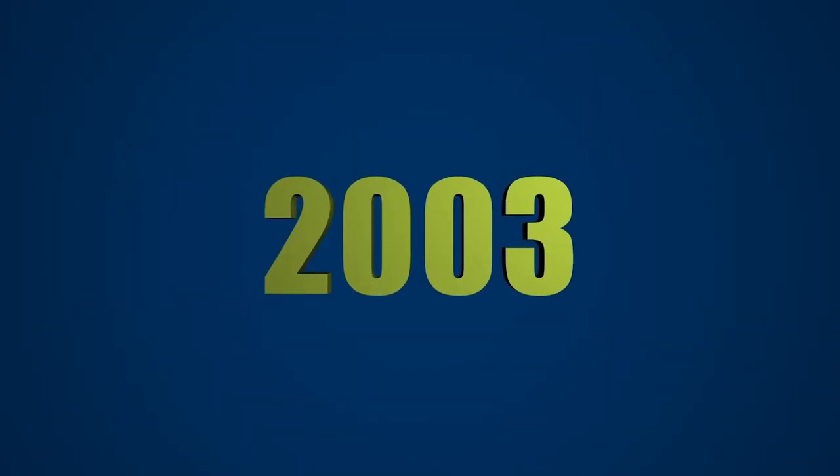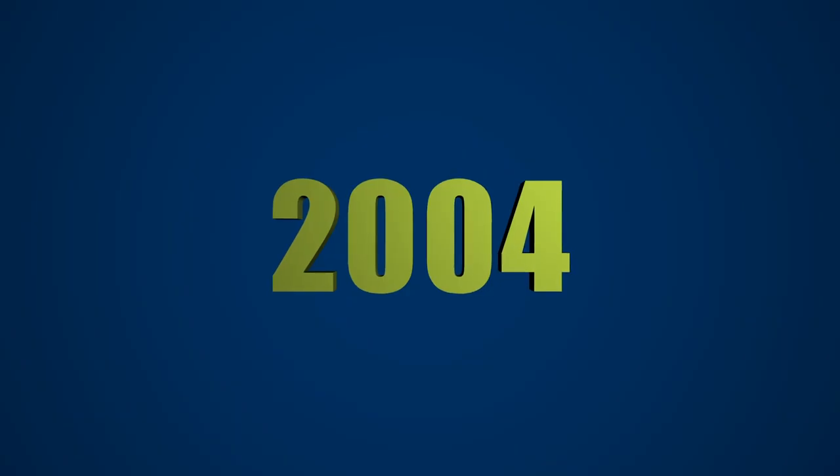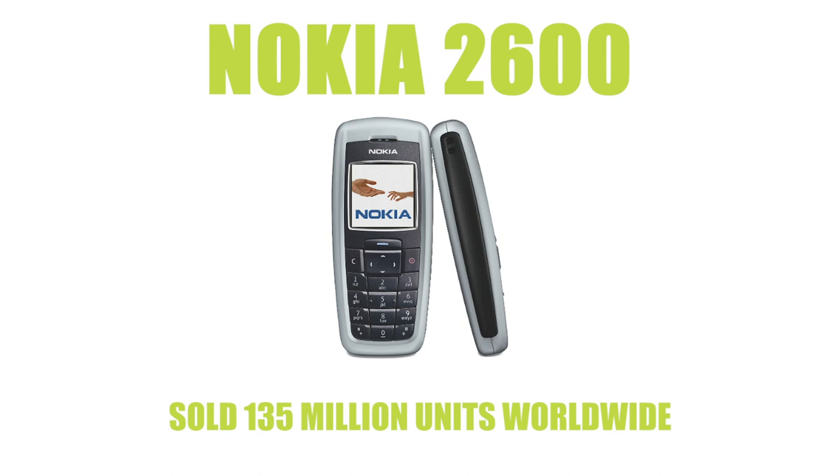In 2003 the Nokia 1100 sold an impressive 250 million units. Yet again we have another Nokia - this one is the Nokia 2600 which sold 135 million units. The device has a colour display which proved to make it extremely popular.